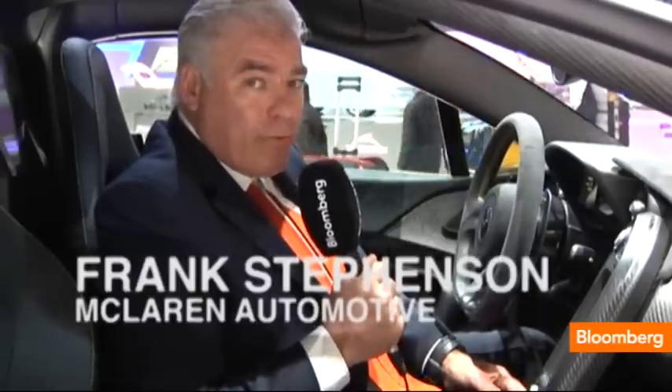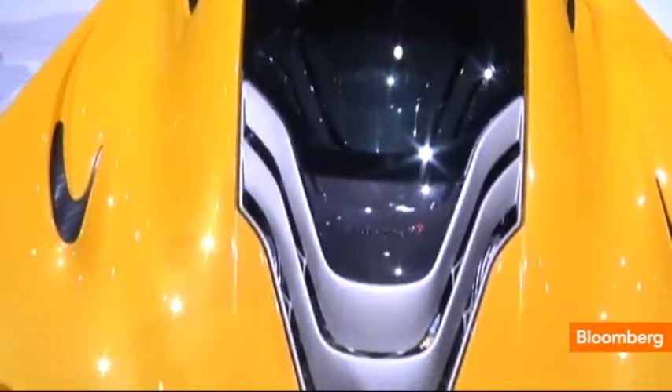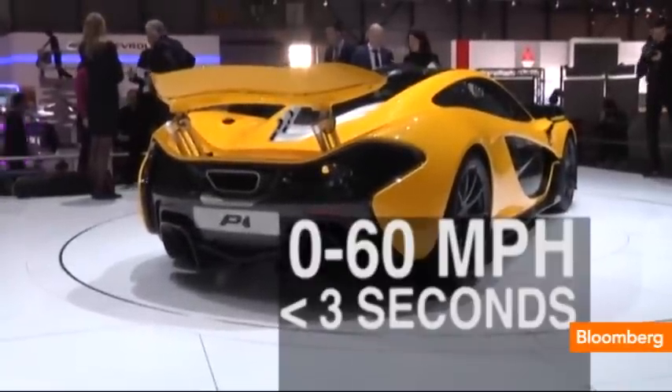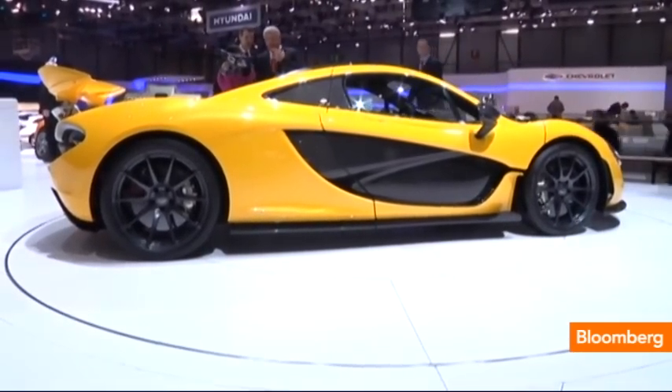I'm Frank Stephenson, the design director for McLaren Automotive. The car that we're presenting here at Geneva 2013 is our calling card. This is the P1. It's capable of going from 0 to 60 in less than 3 seconds, to 300k in under 17 seconds. It's pretty much a race car with registration plates on it.